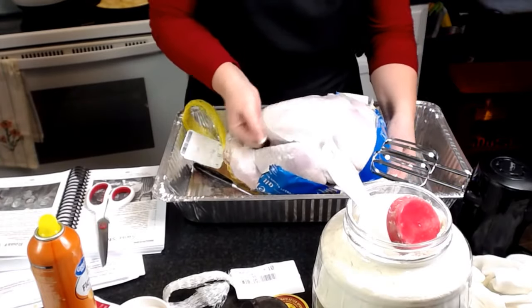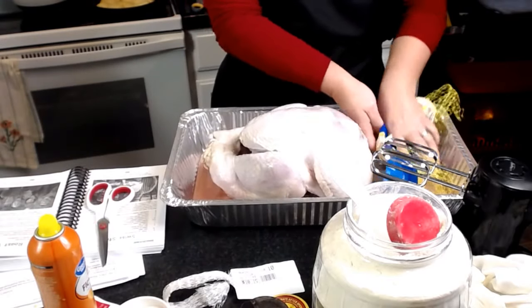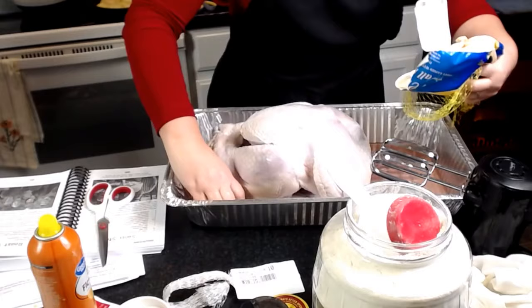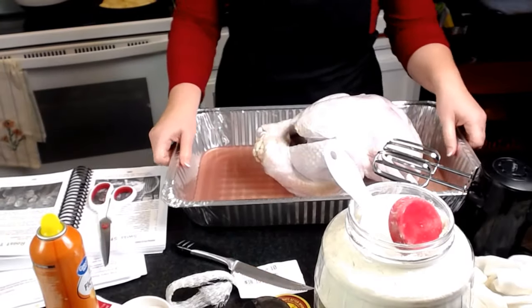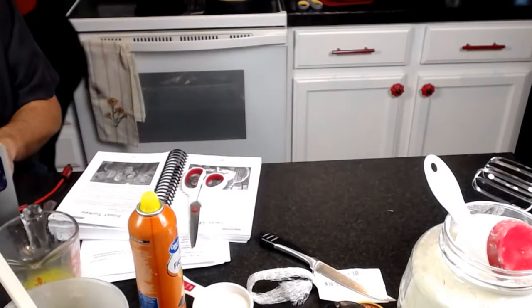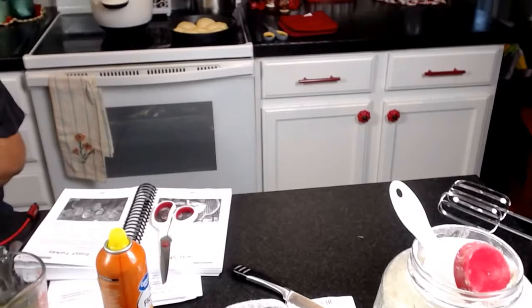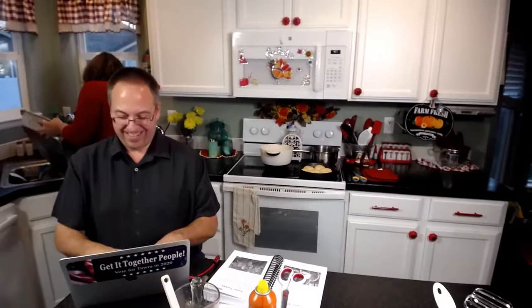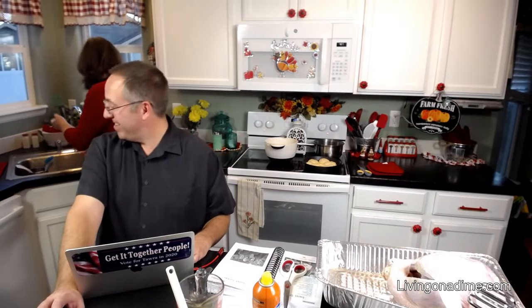So now I'm taking all the wrappings off. I do not recommend washing your turkey — there's no reason to wash your turkey. I am going to drain the juices off. Then you're going to want to bleach your sink.